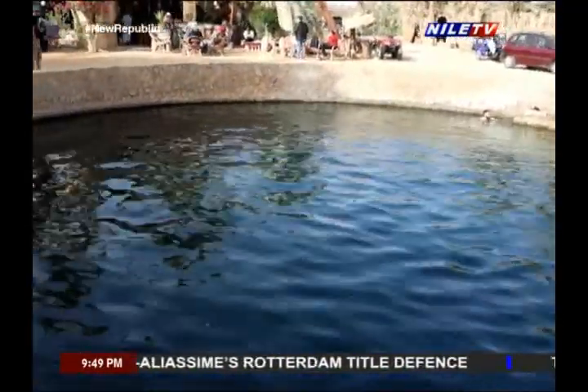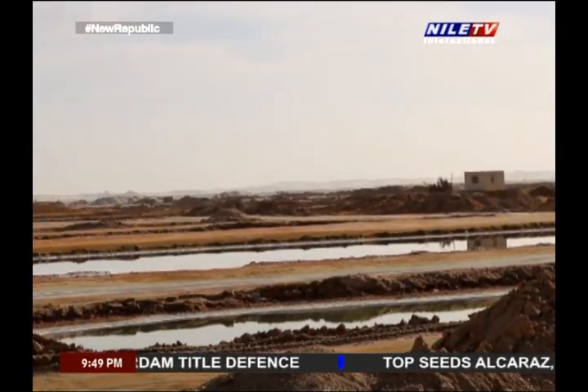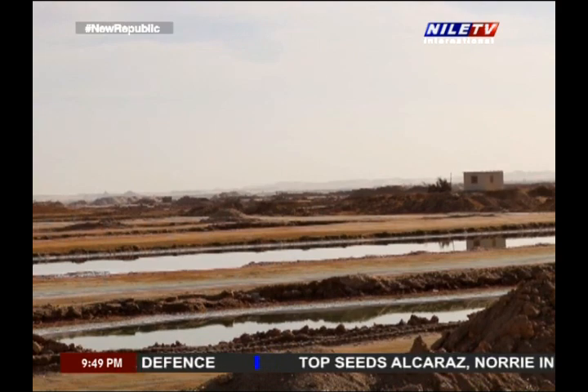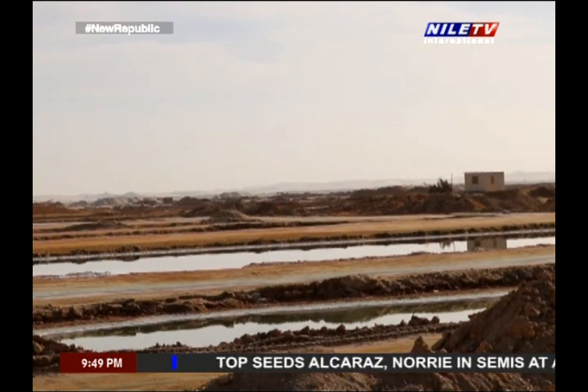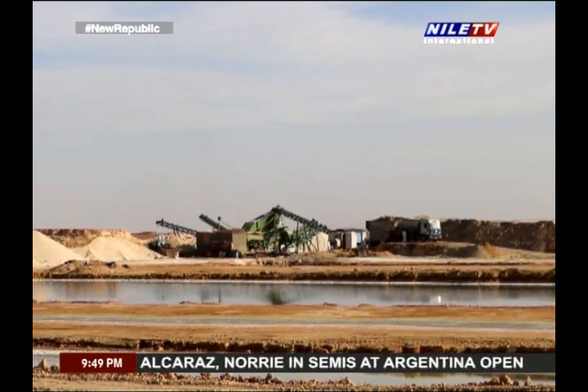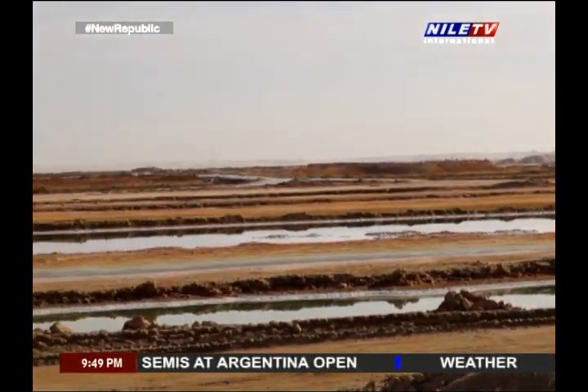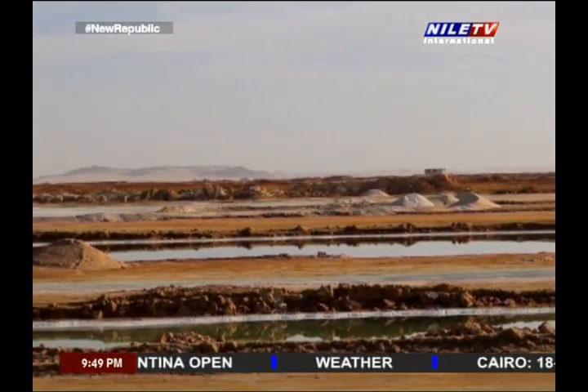Recently, a major natural phenomenon happened in Siwa that was of great news to tourism in the oasis. Almost 60 kilometers away from the center of Siwa city exists an area that stretches for some kilometers and is used for salt mining.